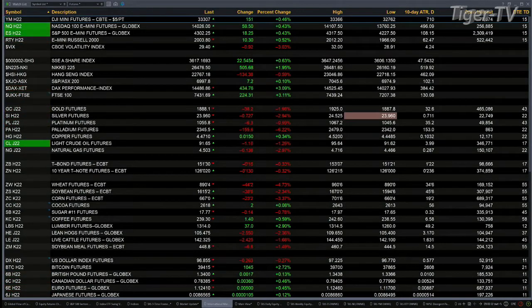You've got gold trading at 1881. Silver trading at 2396. Light Sweet crude trading at 9162 — that's back a dollar and change.